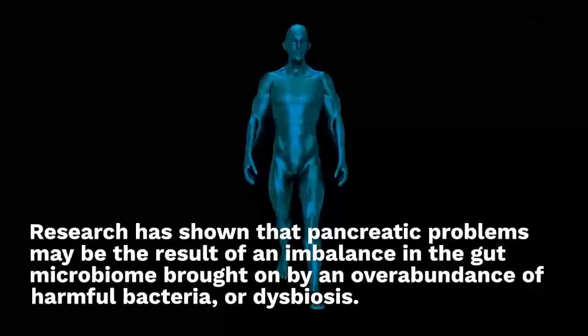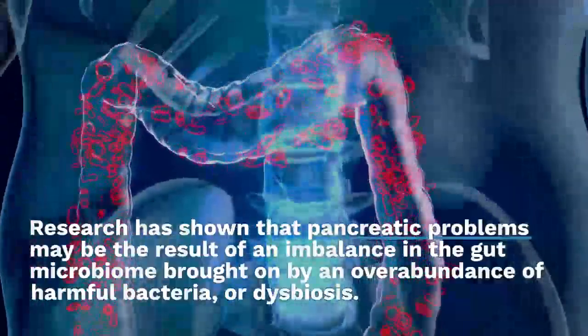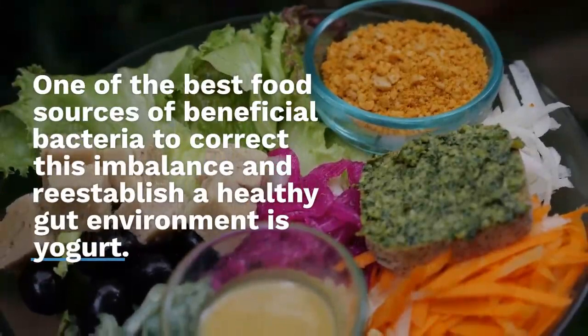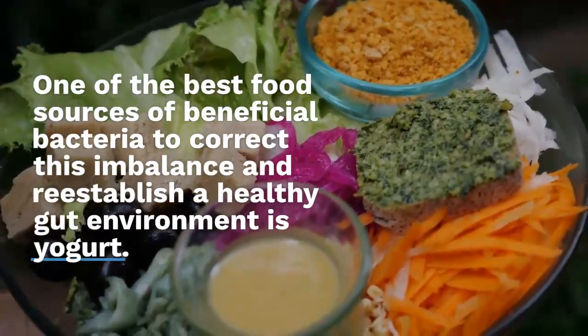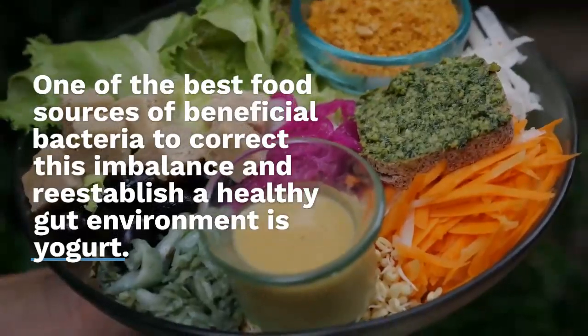One of the best food sources of beneficial bacteria to correct this imbalance and re-establish a healthy gut environment is yogurt. Three servings of fat-free or low-fat yogurt with live probiotic cultures will help protect the pancreas, ease digestion, and enhance digestive health in general.